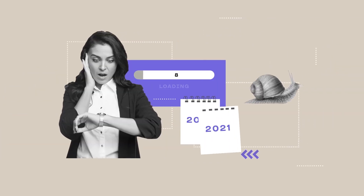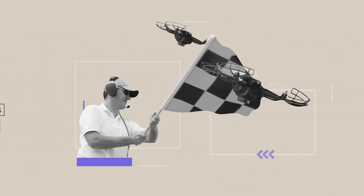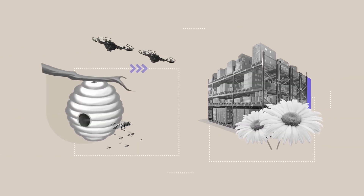And unlike some automation projects that take years to create meaningful impact, the Verity system delivers immediate value and achieves payback in less than 12 months.